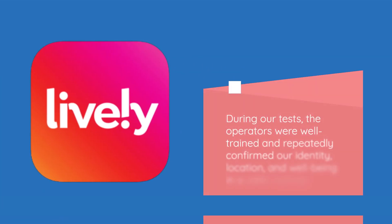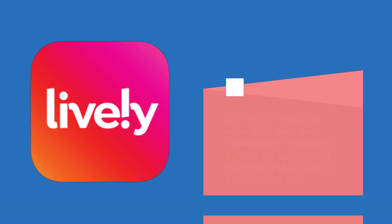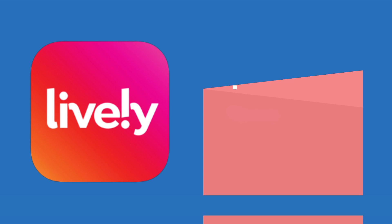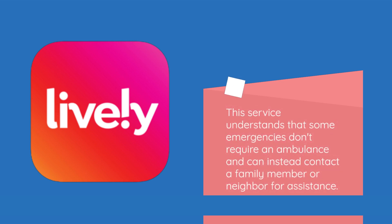During our tests, the operators were well trained and repeatedly confirmed our identity, location, and well-being in a calm manner. They consider all details of a call important, no matter their urgency. This service understands that some emergencies don't require an ambulance and can instead contact a family member or neighbor for assistance.